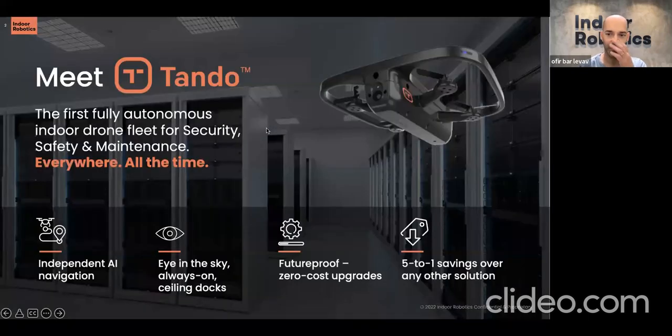So basically, what is Tando? Tando is the first of its kind fully autonomous indoor drone fleet that can carry out and automate various types of inspection and security task missions in indoor spaces. We're currently focusing on four different types of indoor spaces: office spaces, warehouses, data centers, and retail areas — so malls or big stores. In all these locations we already have live installs with customers that are leveraging Tando to automate some of their security inspection tasks.